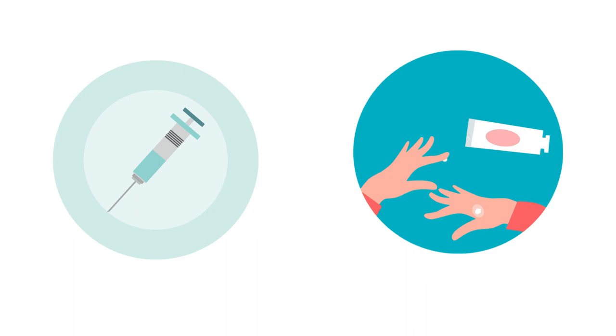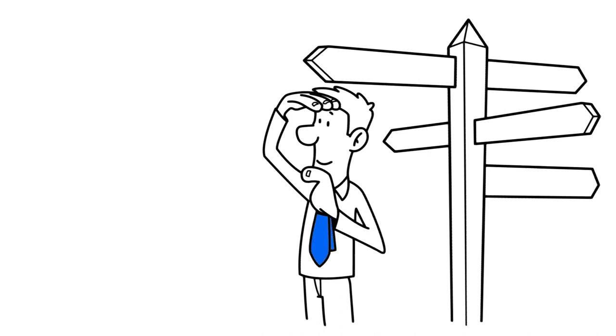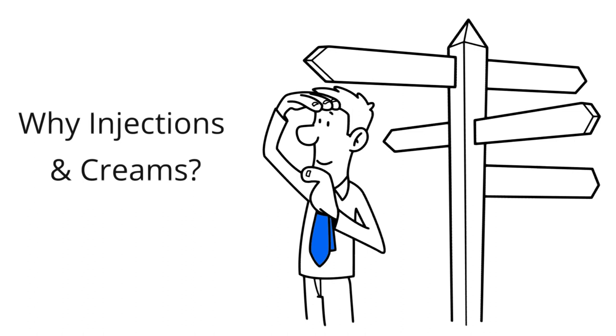I have used many homeopathic injections with a lot of success. Many people are looking for natural alternatives because they either have an allergic reaction to steroids, or they are just looking for a natural alternative to pain relief that will have far less side effects than steroid injections. So first and foremost, why injections and creams?